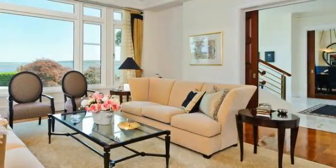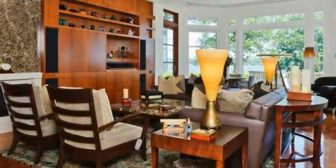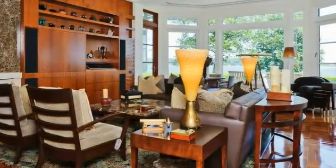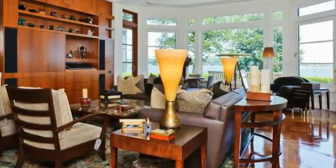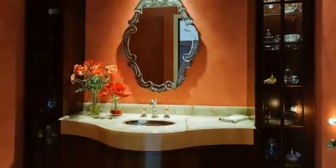Rich cherry wood parquet floors stage the elegant living room featuring a gas-fired limestone fireplace, while the family room boasts a beautiful entertainment center with a wet bar and state-of-the-art CD player system. A custom vanity with a Celadon Onyx countertop and polished nickel sink creates a dramatic statement in the striking powder room.